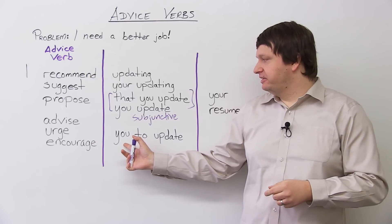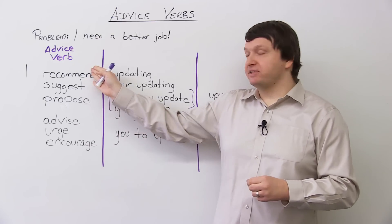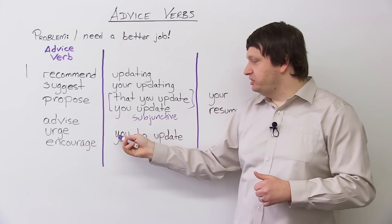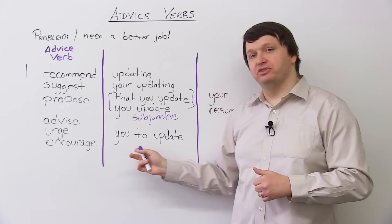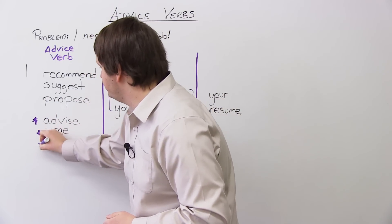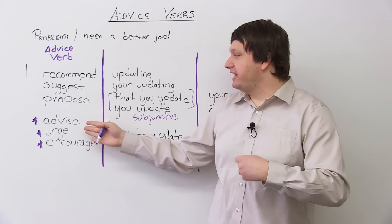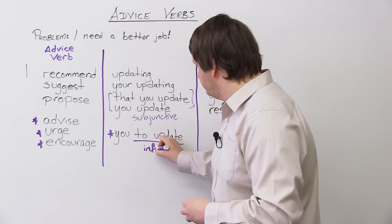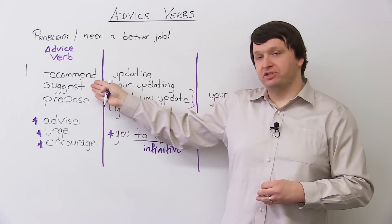You may be wondering — why did I write 'you to update'? There is a category of advice verbs that do use this structure, but it's not recommend, suggest, or propose. It's these three verbs: advise, urge, and encourage. So you say: 'I advise you to update your resume', 'I urge you to update your resume', 'I encourage you to update your resume.' These three use the structure: verb + person + infinitive (to + base verb). You can do this with advise, urge, and encourage — but not with recommend, suggest, or propose.